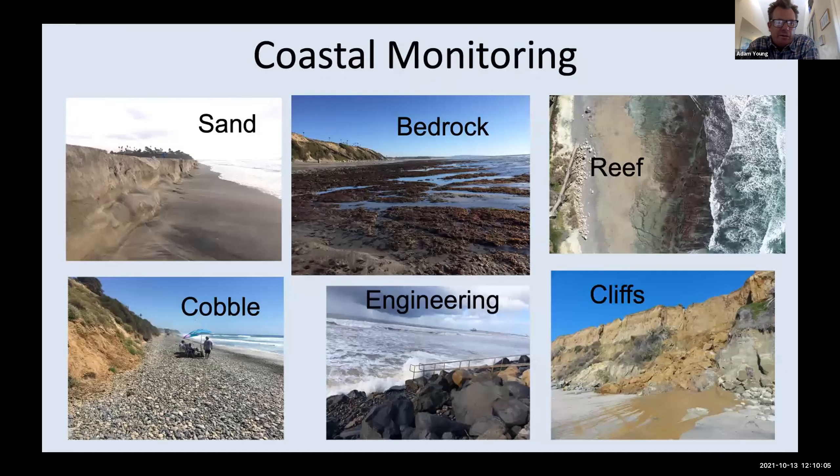What's really nice about these new tools is they're allowing us to study all the different parts of the coastal system. In the past we were primarily focused on the sand, but our coastline also consists of bedrock, reefs, cobble, engineering structures, and coastal cliffs and bluffs — all of these features interact in the coastal system. Now being able to map them out together is providing a really nice way to start to understand the coastline better.